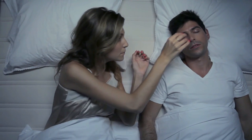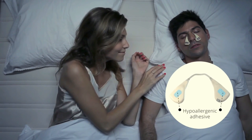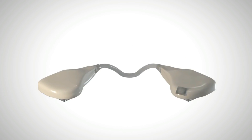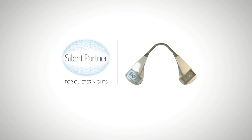Place Silent Partner over your nose and gently adhere it to your face. The hypoallergenic adhesive will secure the device in place comfortably while you sleep. Be one of the first to experience Silent Partner and finally give you and your partner a real silent night.